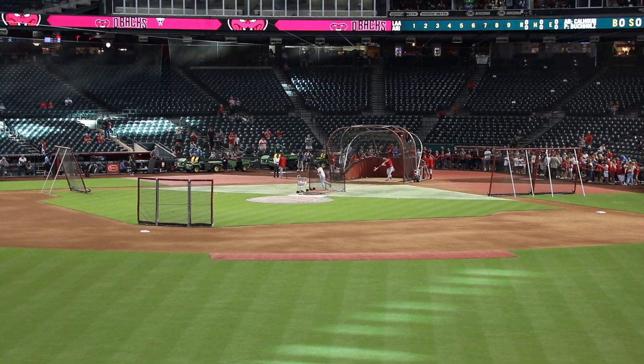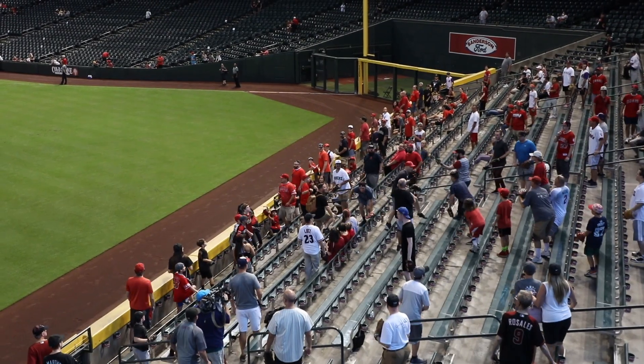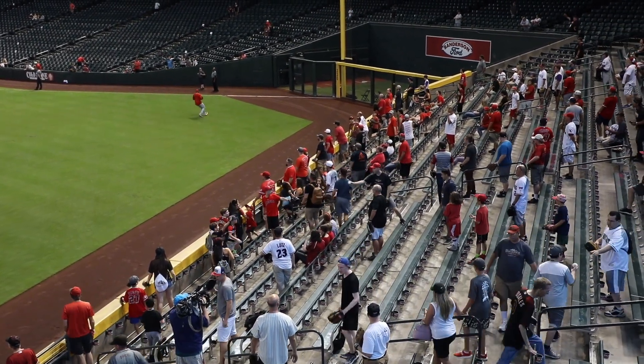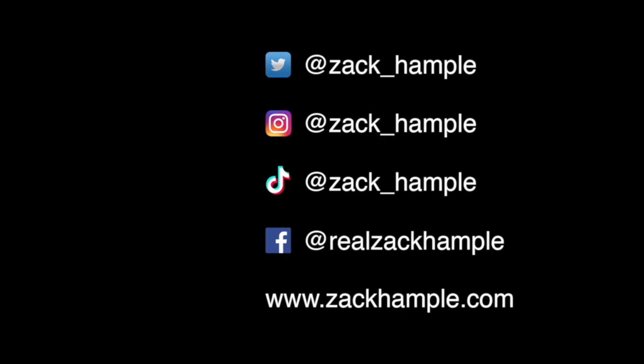Let's take one more look in regular speed, not zoomed in. Hope you enjoyed this. Just wanted to show you guys one of the better catches that I've made. Not worthy of SportsCenter's top 10, but as far as I'm concerned, it's worthy of a special mention. Thanks for watching. Follow me on social media. Bye.